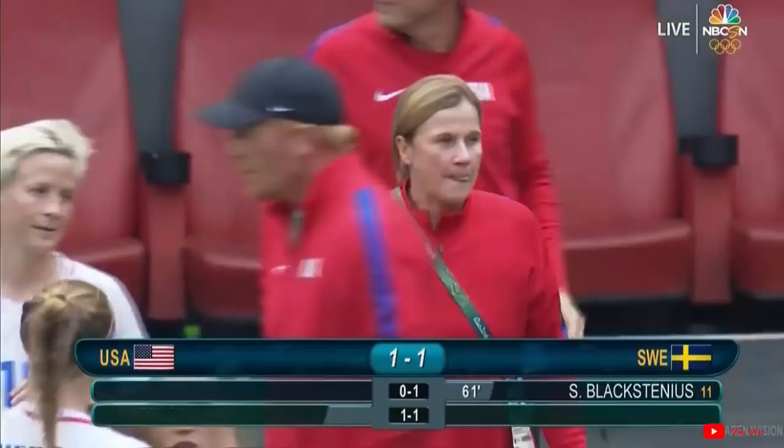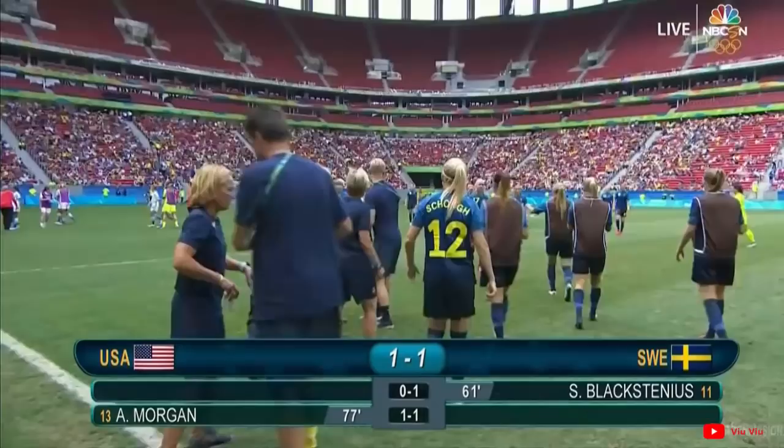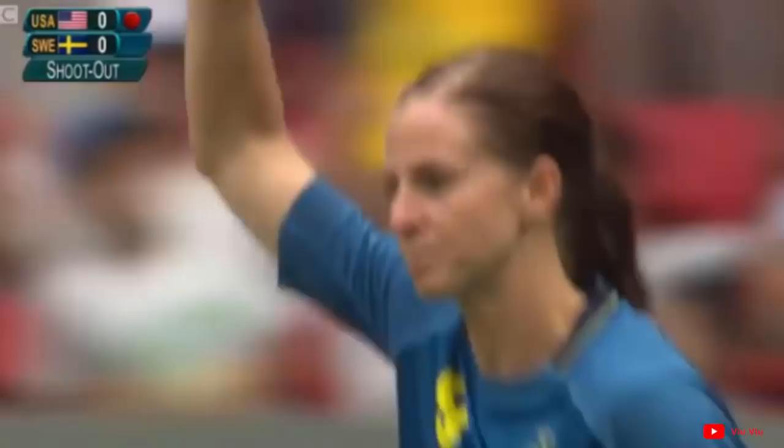A thrilling second half. Blackstanius put Sweden ahead; Alex Morgan pulled it back. It's one-all — very late on. That one will count. Solo went very early. Beautifully done — what's in this penalty shootout? And she obliges — Solo almost got it. Sweden have a kick to win it — and it all comes down to this.